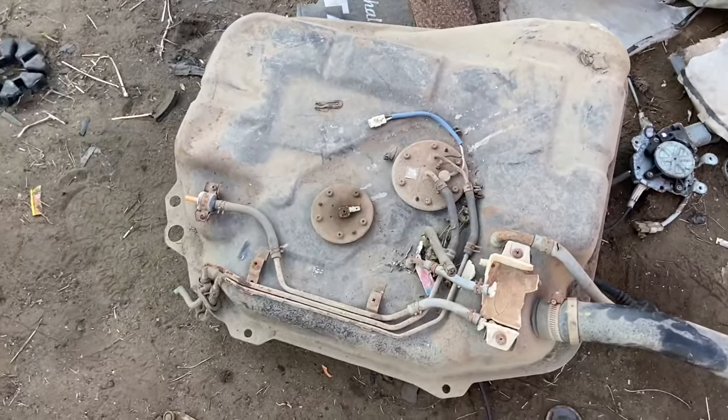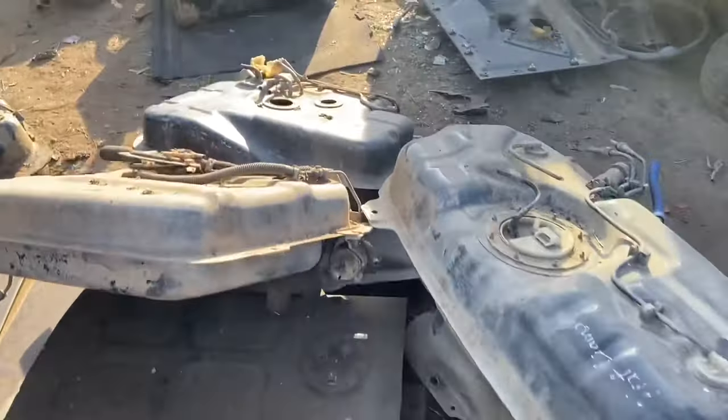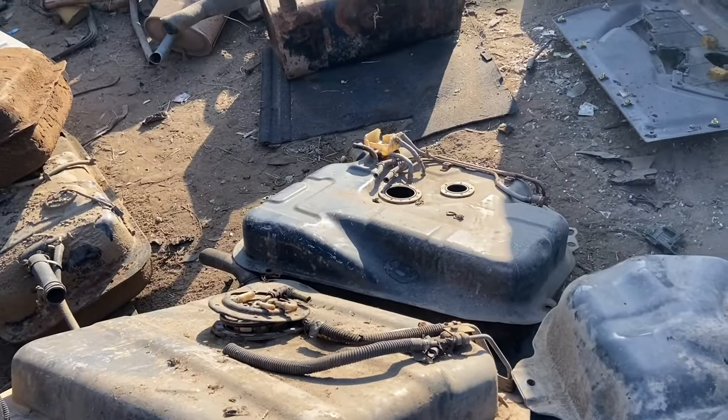Here is where they break up cars of all vintage and parts are sold. By the time we arrived, they had kept aside 6 fuel tanks for us to choose from.